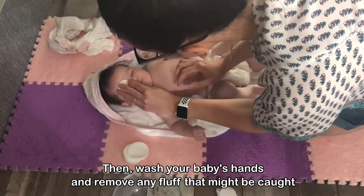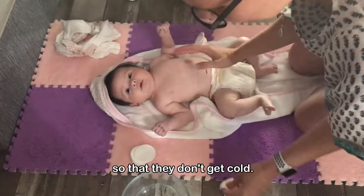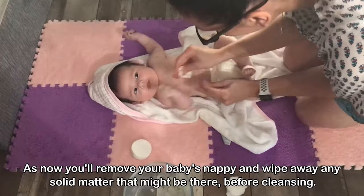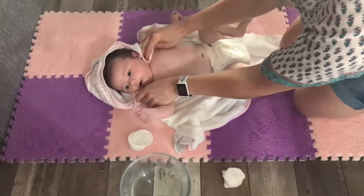Then wash your baby's hands and remove any fluff that might be caught in between those little fingers. Make sure the top half of your baby is covered and dressed for the next part so that they don't get cold, as now you'll remove your baby's nappy and wipe away any solid matter that might be there before cleansing. Once this has been done, cleanse the area with cotton wool that has been soaked in warm water. A baby wipe or baby lotion can then be used.